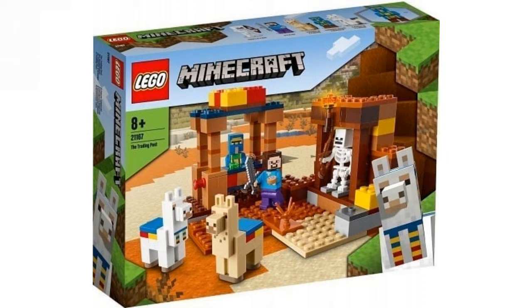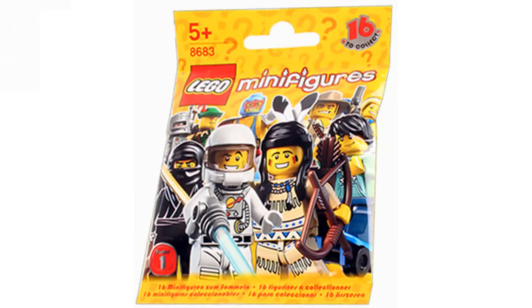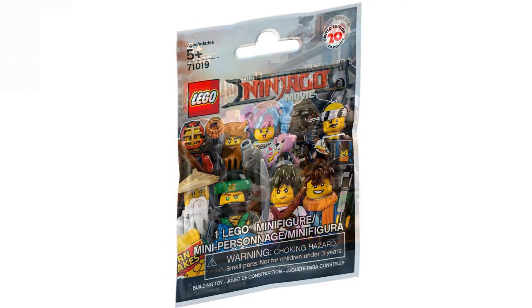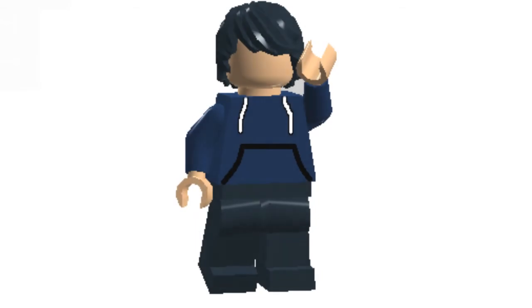The second topic is new legacy collectible minifigures packaging. I'm not sure exactly how it's going to turn out, but I don't think we'll see the traditional foil packs. I think we'll see something like plastic boxes, similar to the accessory packs. I'm hoping they turn out good, not bad.